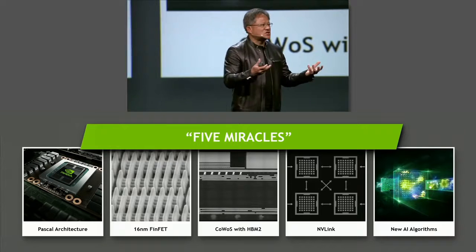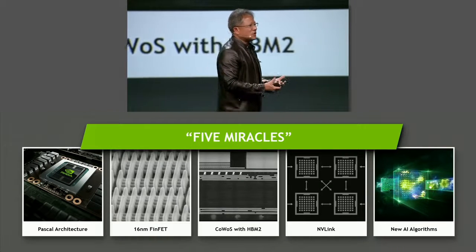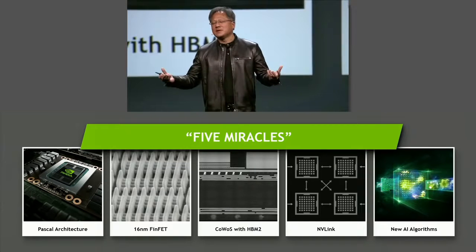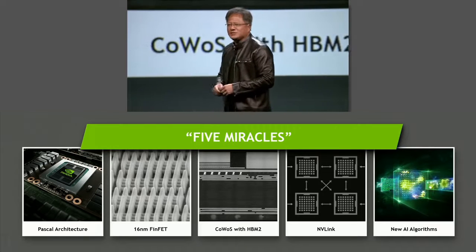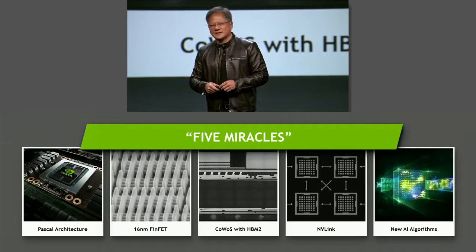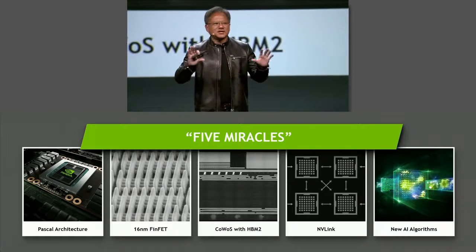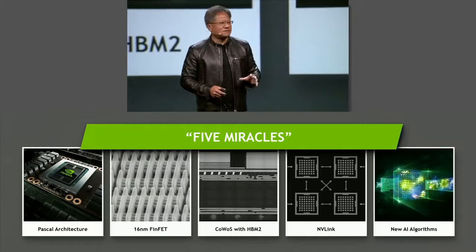The processor is so fast, and we wanted it to be even faster. We wanted to create a multi-GPU configuration that is the fastest you can imagine. Because they need to share synchronized information, the communications between them has to be just as fast. So we created a brand new interconnect called NVLink: 160 gigabytes per second, five times the aggregate bi-directional speed of PCI Express. Every single one of these miracles is the first of its kind, and surely the first of its kind for us.